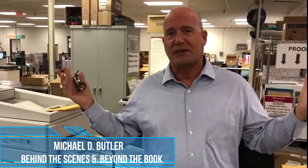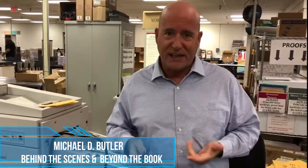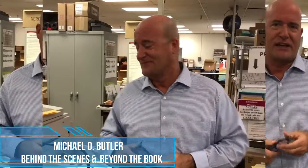Hey friends, Michael Butler here, a hybrid book publisher somewhere in North America. We're at the print shop today, and one advantage of going hybrid is you can get your book to market quickly and cost efficiently. Check this out.